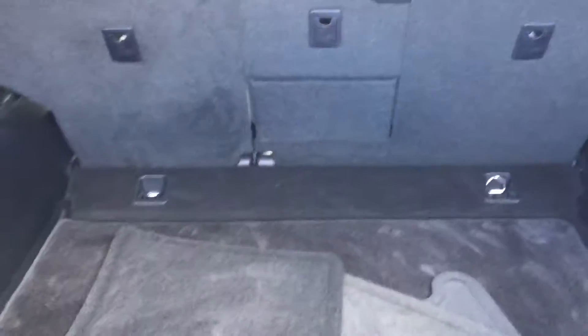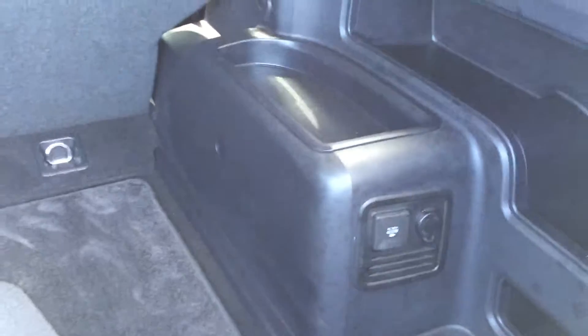The 4Runner still has this back window that rolls down. You can see a nice plenty of cargo room, and you get a 400-watt outlet back here as well.